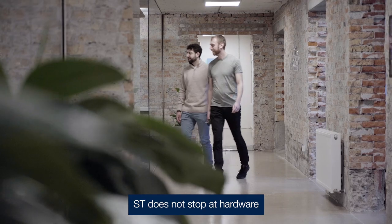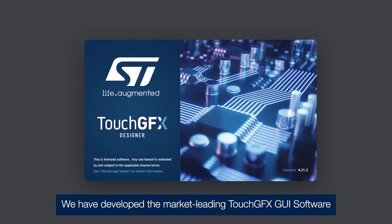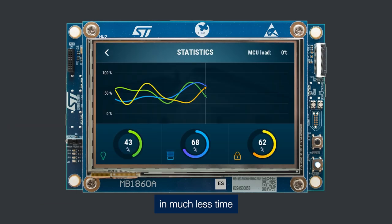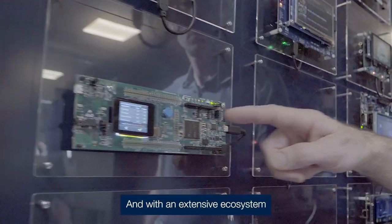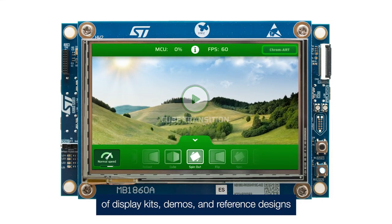ST does not stop at hardware. We have developed the market-leading TouchGFX GUI software to help you build exciting user interfaces in much less time. And with an extensive ecosystem of display kits, demos and reference designs,